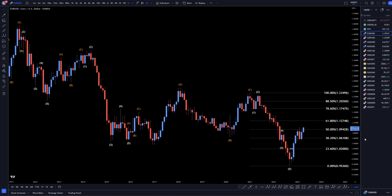Hello Traders! FXFibCollector here. Today is Thursday, April 13th, and we're going to be analyzing the EURUSD starting on the monthly, working my way down to the 1-hour time frame.